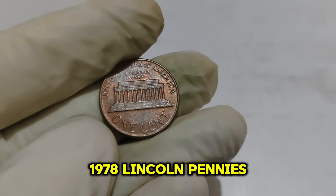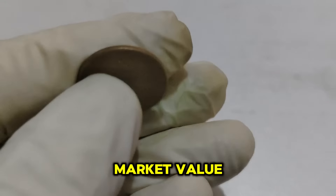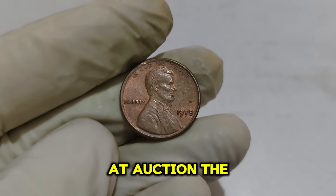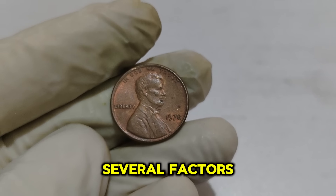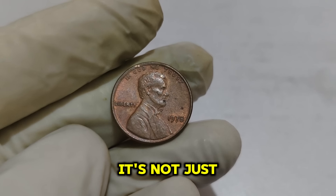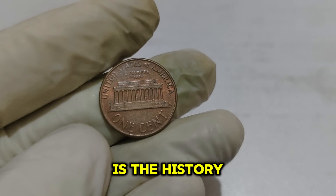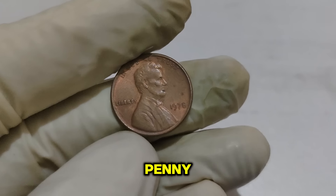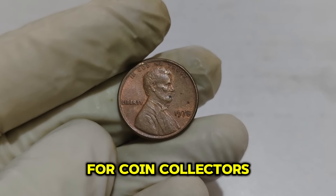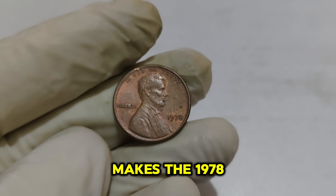The market for high-grade 1978 Lincoln pennies has seen a surge in recent years. Collectors are willing to pay a premium for these pristine examples, driving up their market value. A top-grade 1978 Lincoln penny can reach an astounding $78,111 at auction. Its value is influenced by historical significance, rarity in high grades, and growing collector interest. Each 1978 Lincoln penny represents a snapshot of America's economic and political landscape of the late 1970s, making it a tangible piece of history and a prized possession.